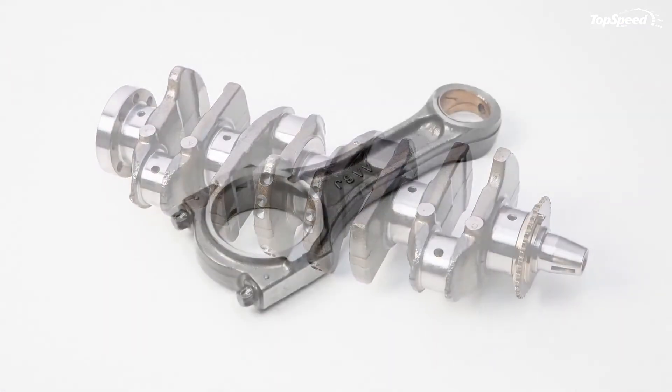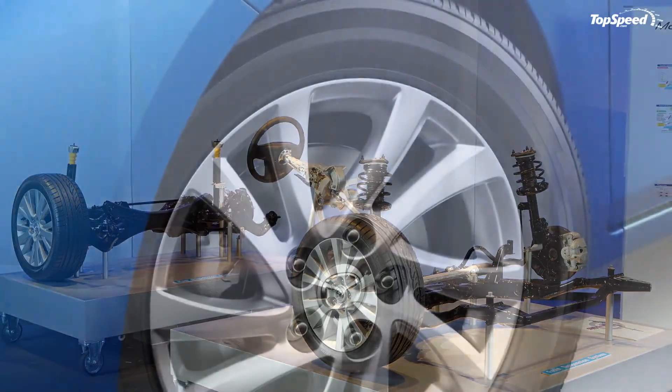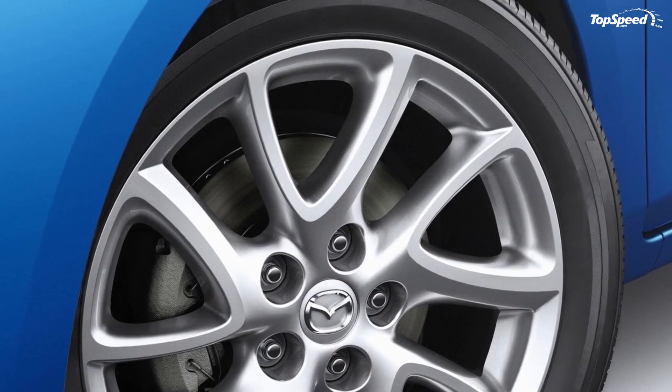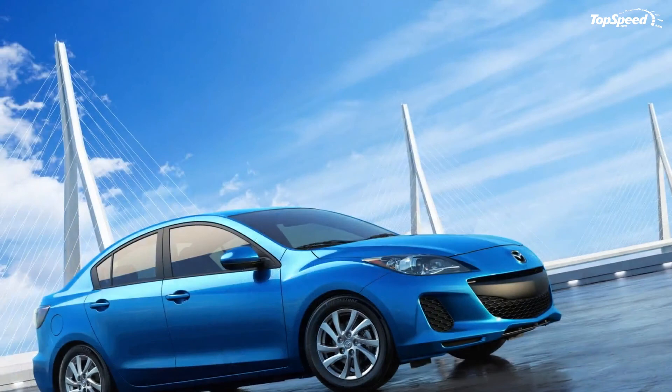Of course, this is a prime example of the old saying: you get what you pay for. We'd still take the Mazda 3 — better looking than competitors and featuring SKYACTIV technology with two engine options. The competitors might deliver better fuel economy, but the Mazda 3 wins overall. If you liked this video, please share your thoughts in the comments below and don't forget to hit the subscribe button.